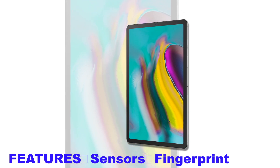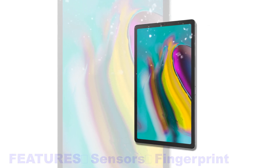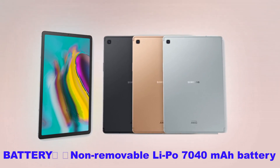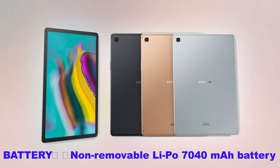It also includes a four-speaker Dolby Atmos setup and a big 7040 mAh battery. Pre-orders kick off tomorrow and the device will start shipping out on April 4th.